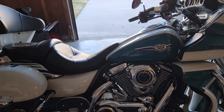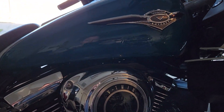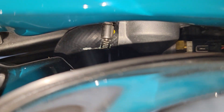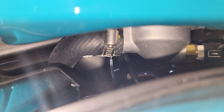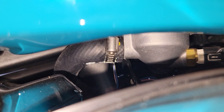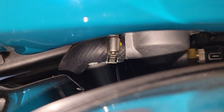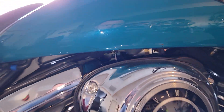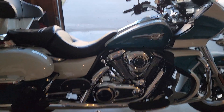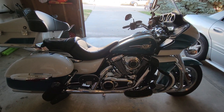I will zoom in here for you guys. On the right side, passenger side of the gas tank, right under here, you can see right where it's coming out of. I believe it's coming right out of the thermostat, out of that hose there. I'm not sure if my hose clamp backed off or if I've got a hole in my rubber hose there. I've now got to take my tank off and dig a little deeper.